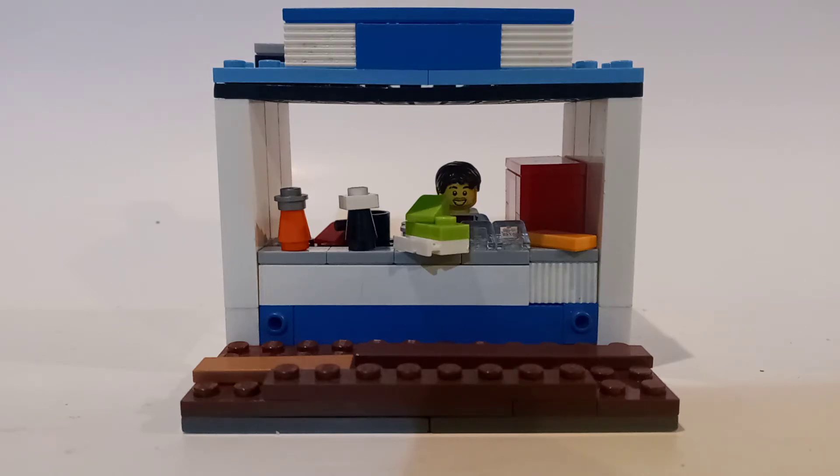Hey guys, it's me. I do apologize for the background noise, but it is Saturday again, which means another video. Today I'll be showing you guys my Lego snack bar mock. The thing about this mock is I got inspired by a snack bar I saw at the beach, which I just got back from on Friday. I am a little tired, but I didn't want to let you guys down since I make videos every Saturday.